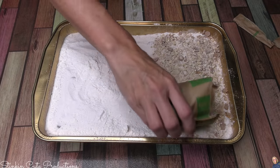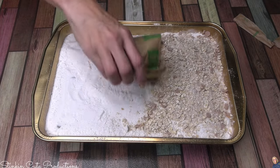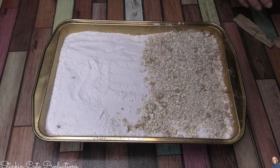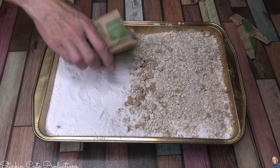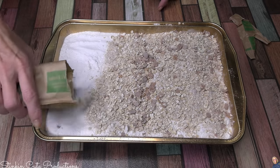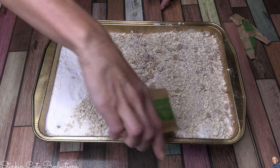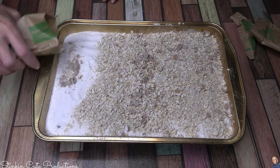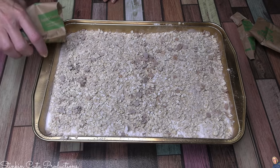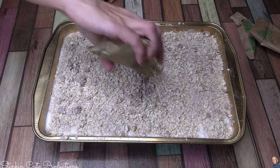On top of the cake mix, we're going to add our instant oatmeal. The instant oatmeal is really the best way to go — this dessert is so quick and easy because we're using all these pre-made items. This is apple-and-cinnamon flavor. I think the apple is going to pair nicely with the peach. Quaker Oats doesn't have a peach oatmeal, so I like apples and cinnamon because of the spice. It's going to take three packs — you really want to layer it on thickly, because this is going to give us that nice, crunchy, crispy, deliciousness topping.